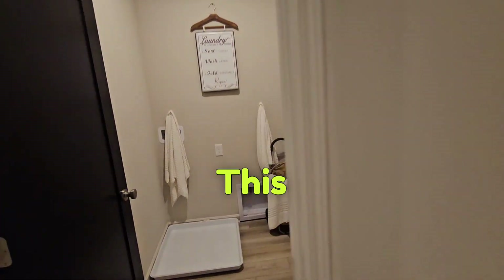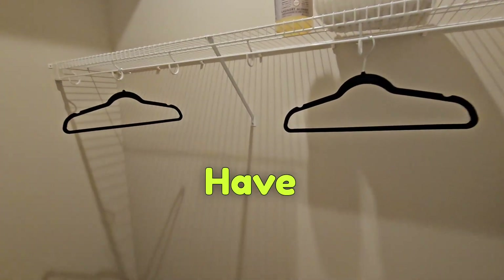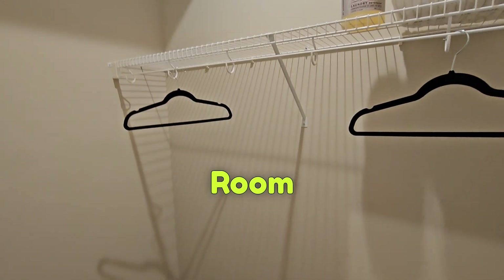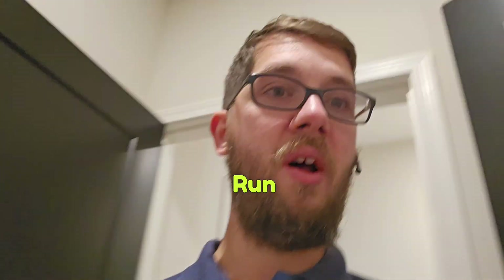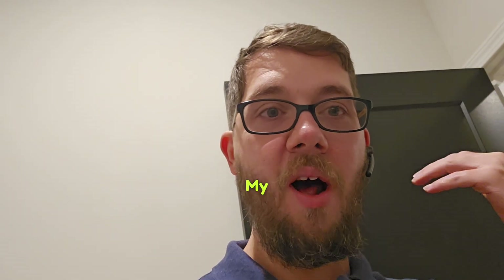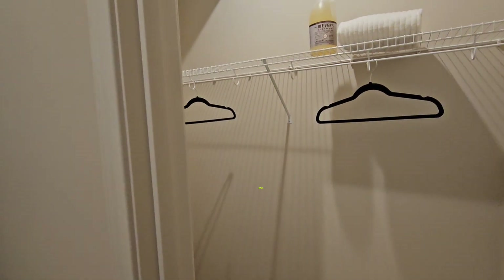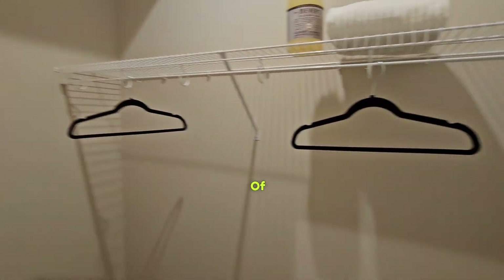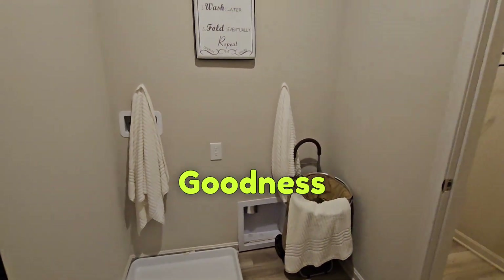Also on this first floor is your laundry room — and check this out, you have storage in your laundry room. I don't know about you, but when I'm doing laundry I run out of room — not enough room for my laundry basket, my detergents, my fabric softeners. They make laundry rooms small, but this one comes with storage for all of your stuff. Absolutely amazing.